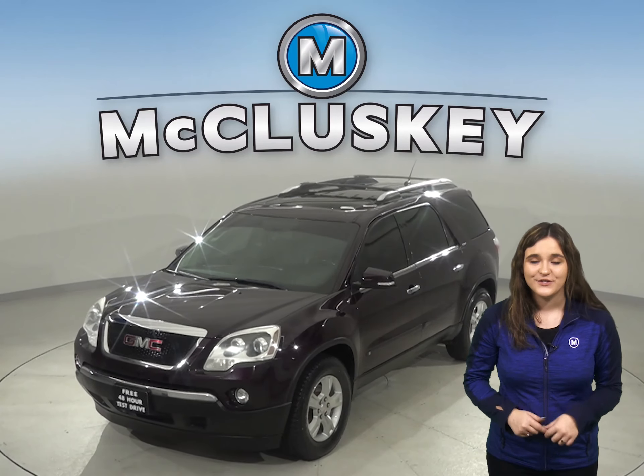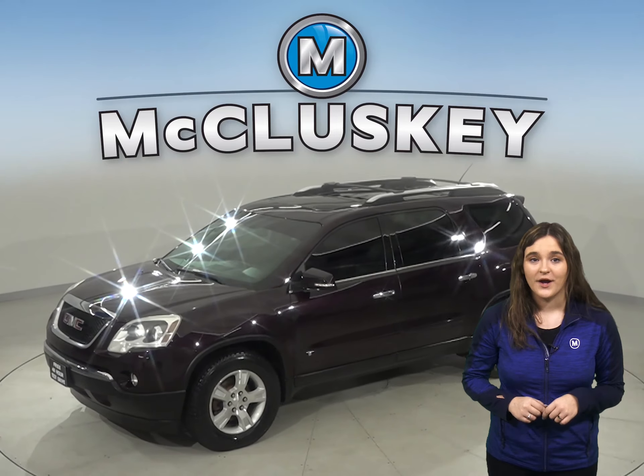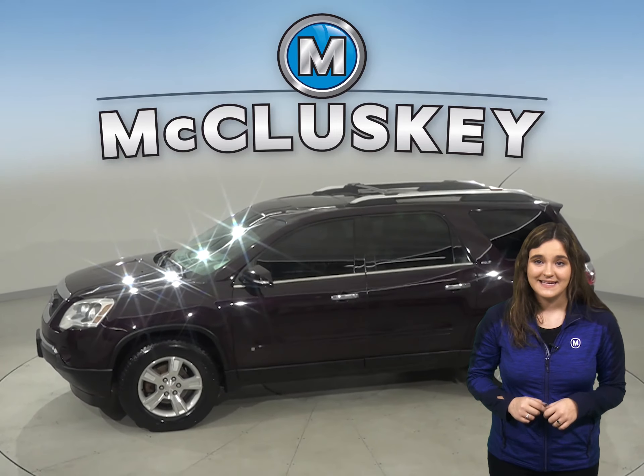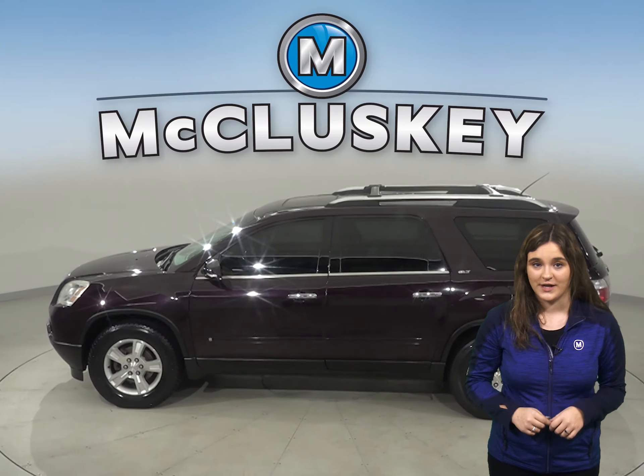Check out this 2009 GMC Acadia. It has about 189,000 miles on the odometer. This Acadia has an automatic transmission with a six-cylinder engine.